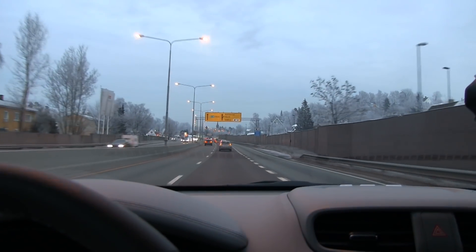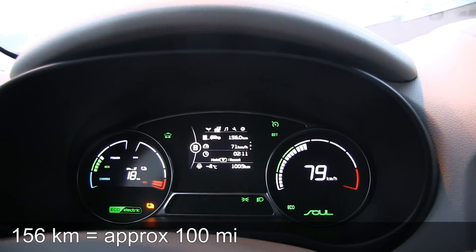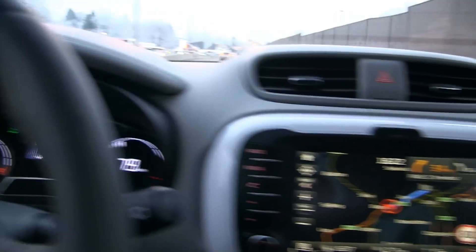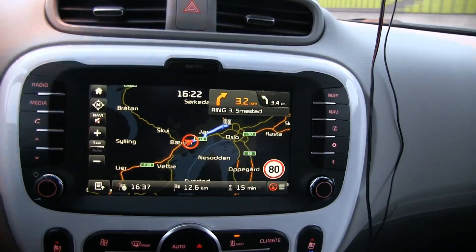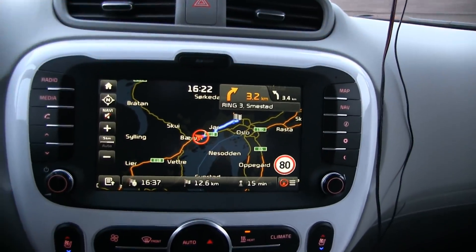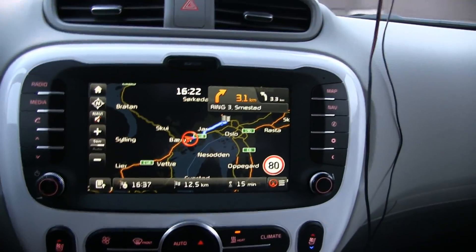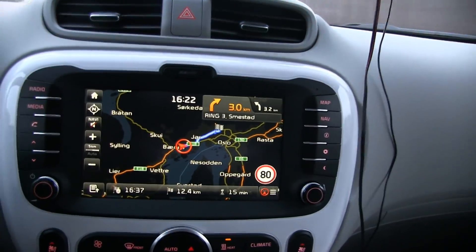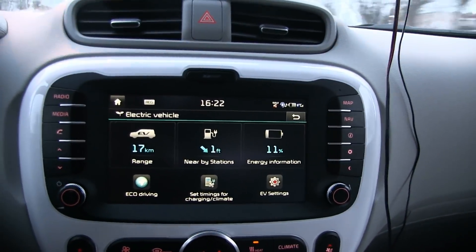We are almost there in Oslo now. We have done 156 kilometers. The car tells me I have 17 kilometers left, and according to navigation we are 12.7 kilometers away. Do I dare to stretch it? Let me press the EV button — I have 11% state of charge left. I think I want to stop at Skyen and juice up there. I don't want to run it all the way to zero — it's an estimation anyway.